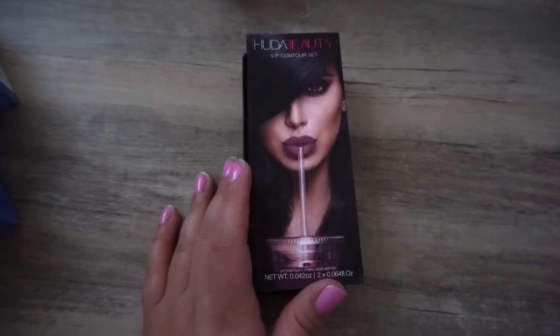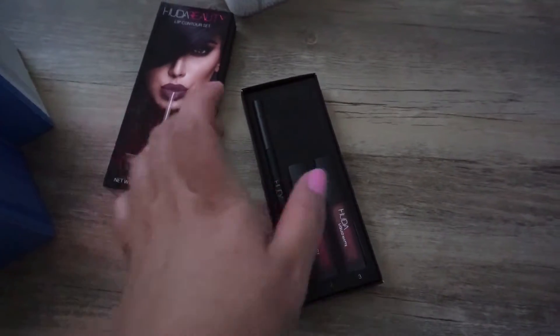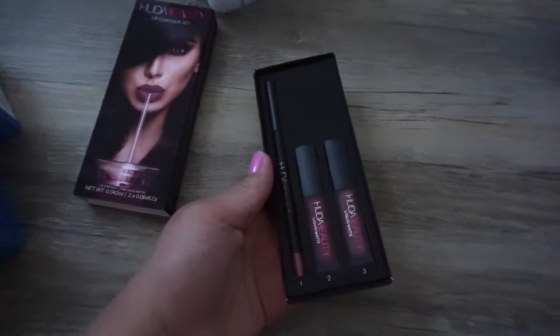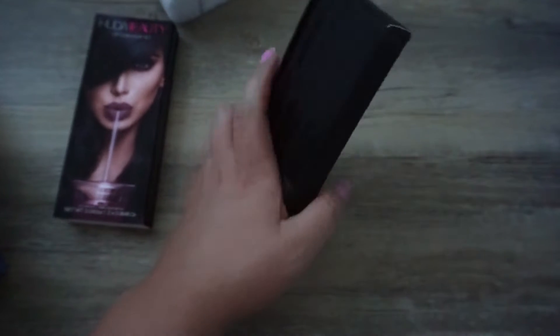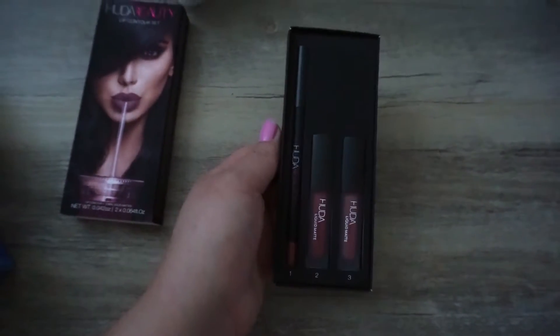The next thing I picked up is the Huda Beauty Lip Contour Set. It comes with two minis and a full-size lip liner — this was $25, I believe. The colors are Trophy Wife and Muse. I haven't tried them but I've heard great things about it, so I'm really excited.